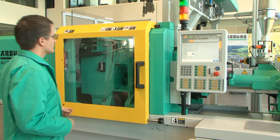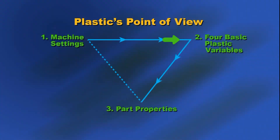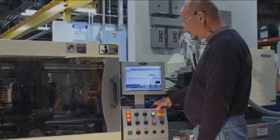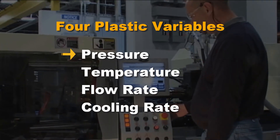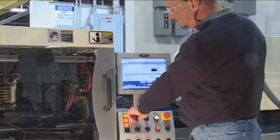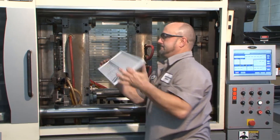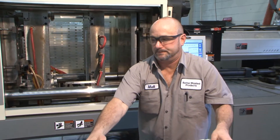Paulson's decades of teaching processing from the plastics point of view is a proven formula for molding excellence. Plastic only reacts to four variables: pressure, temperature, flow rate, and cooling rate. It doesn't know or care what type of part is being made, in what machine, or what shift it is.